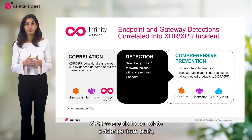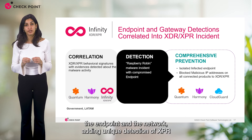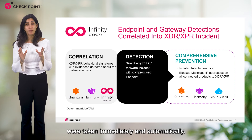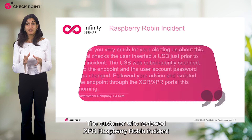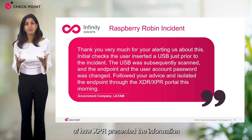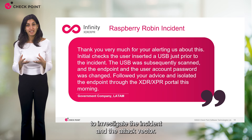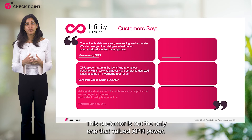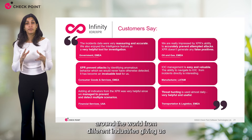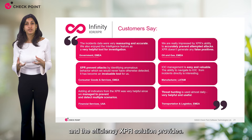On a different case, XPR was able to correlate evidence from both the endpoint and the network, adding unique detection of XPR to detect Raspberry Robin malware on a compromised endpoint. All preventive actions were taken immediately and automatically. The customer who reviewed the XPR Raspberry Robin incident was very appreciative of how XPR presented the information and gave them all the needed tools to investigate the incident and the attack vector. This customer is not the only one that valued XPR's power — we have customers all around the world from different industries giving us feedback about the prevention value and efficiency XPR solution provides.